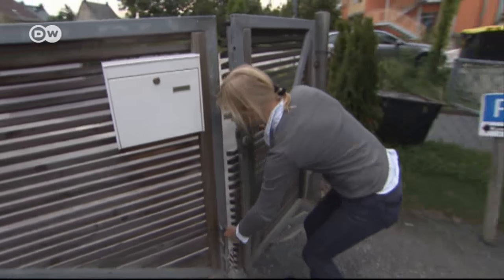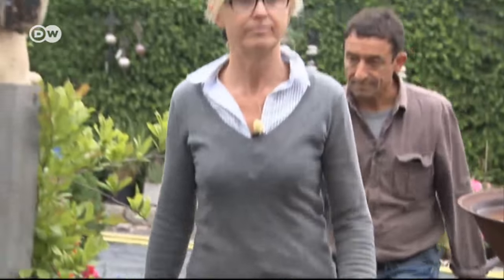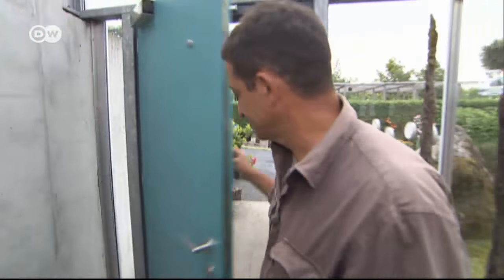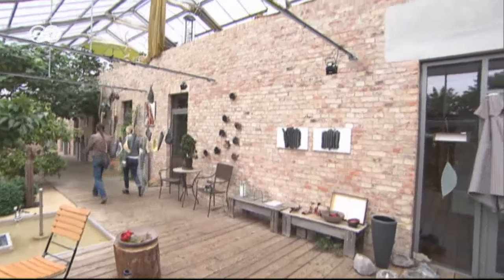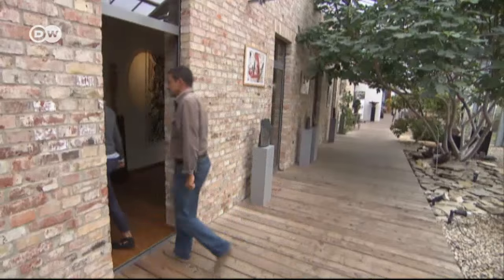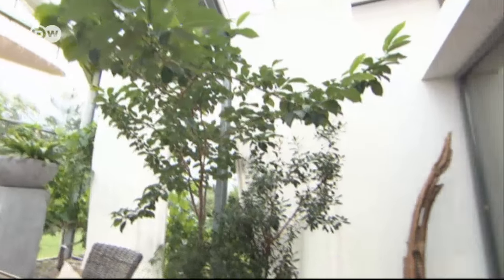Every evening at 7 o'clock, Monika Till shuts up shop. Then she and her husband have their greenhouse paradise to themselves. Glass houses like these normally house flowers, fruit or tropical plants. This one has plenty of plant life too, but Monika and Thomas Till have also set up their home here — a stone building encased in glass.